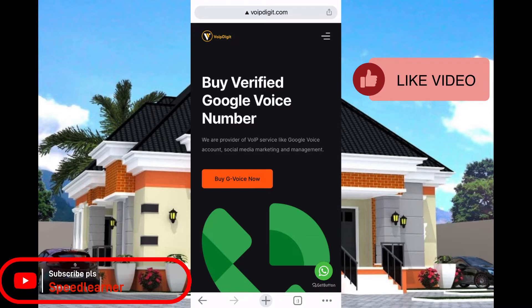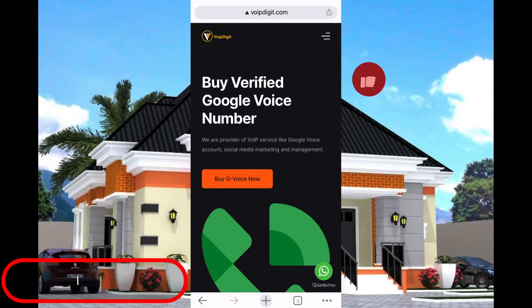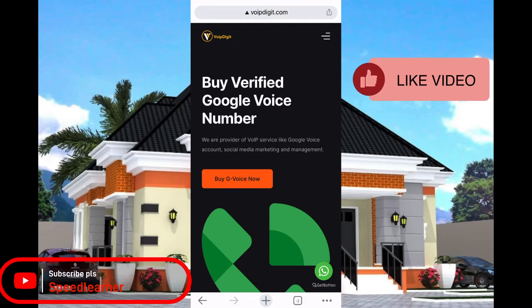If you are buying this Google Voice from Nigeria, it is three thousand naira only. If you're buying it from other places, it's just four dollars and fifty cents — not even up to five dollars, only four point five dollars.